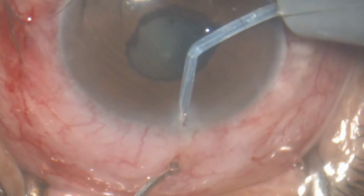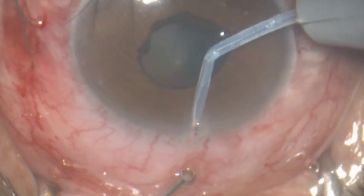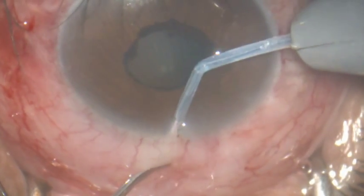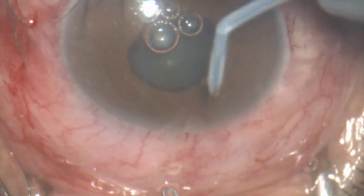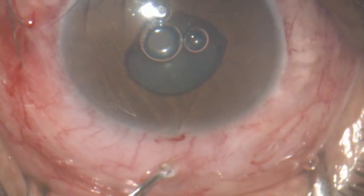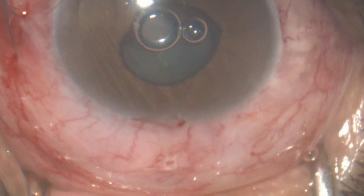Then we take a 200 micron fugo blade tip and move it parallel to the limbus, activate it, and you have made a track.